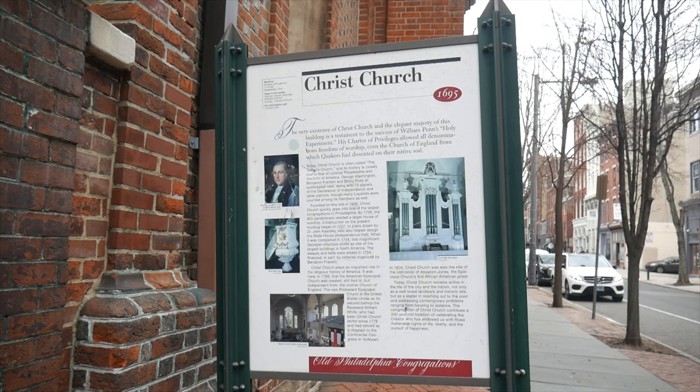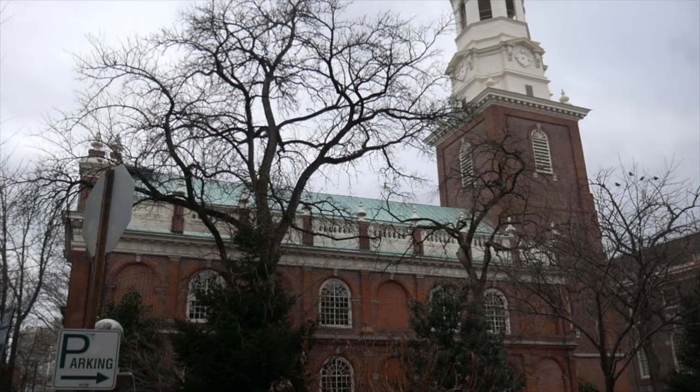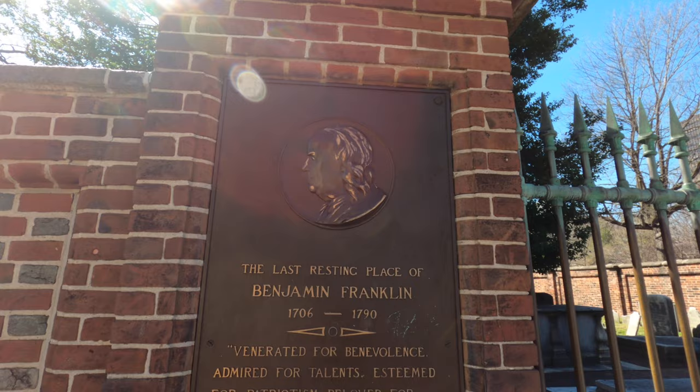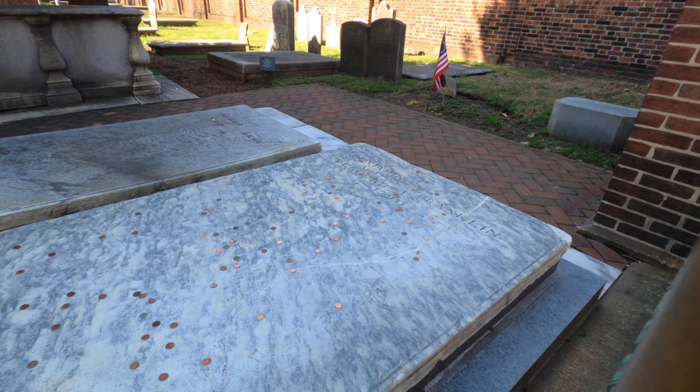Christ Church is where notable and famous figures from the past attended church. Inside you can see where George Washington and Benjamin Franklin sat. There's also Christ Church Burial Ground — the cemetery is the final resting place of Benjamin Franklin and his wife Deborah. There's an entrance fee, but you can actually see the burial site of Benjamin Franklin from outside.